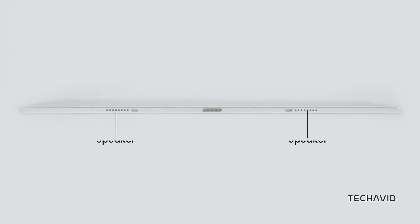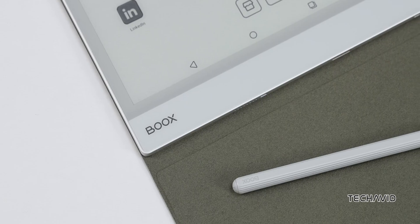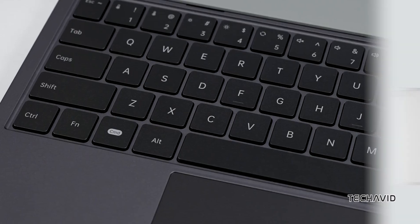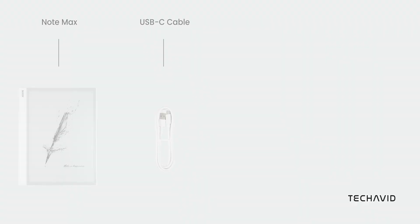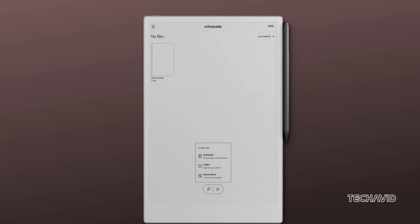Audio is where things get a little more varied. The Boox Note Max supports dual speakers, a built-in microphone, and USB-C audio output — no headphone jack though. Meanwhile, the Kindle Scribe sticks to Bluetooth audio, and the reMarkable Paper Pro has no audio support at all — just pure focus on writing and drawing.